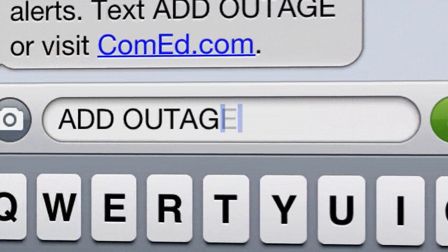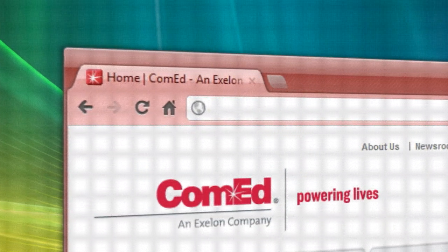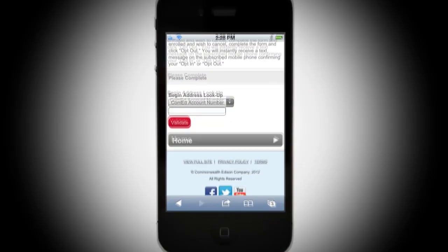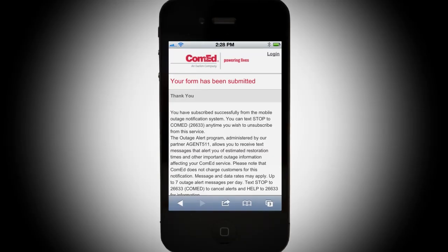Not enrolled yet? Sign up for free by texting ADDOUTAGE to 26633 on your mobile-enabled phone, or visit ComEd.com/text. Validate the account by providing either the ComEd account number, the primary account holder's Social Security number, or the primary phone number on the account.